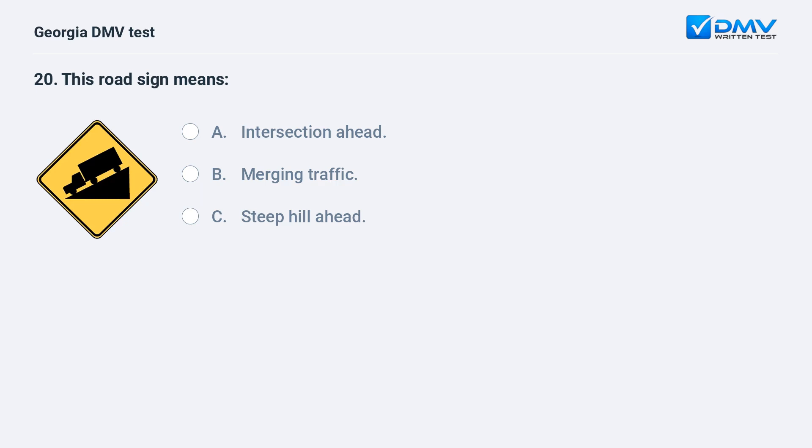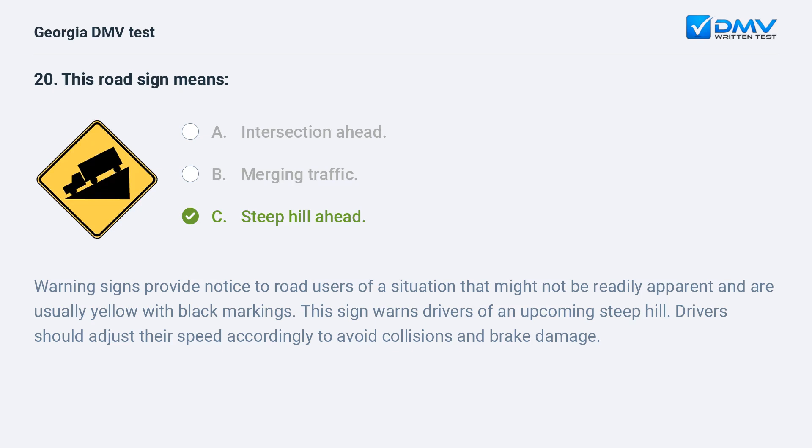This road sign means: A. Intersection ahead. B. Merging traffic. C. Steep hill ahead. The correct answer is C: Steep hill ahead. Warning signs provide notice to road users of a situation that might not be readily apparent and are usually yellow with black markings. This sign warns drivers of an upcoming steep hill. Drivers should adjust their speed accordingly to avoid collisions and brake damage.